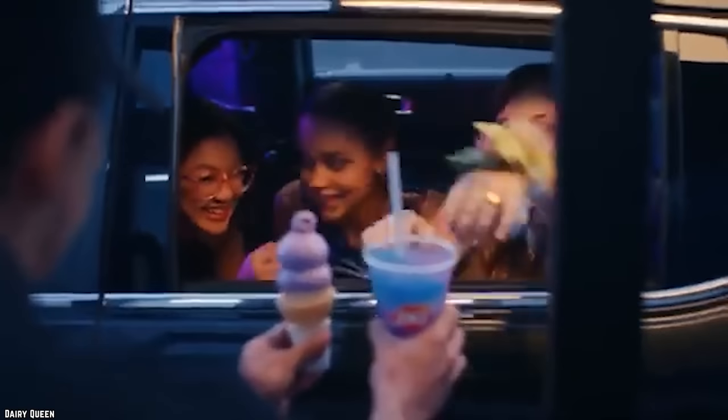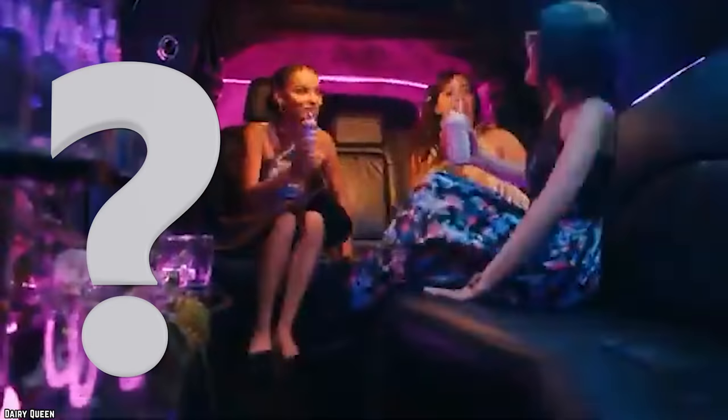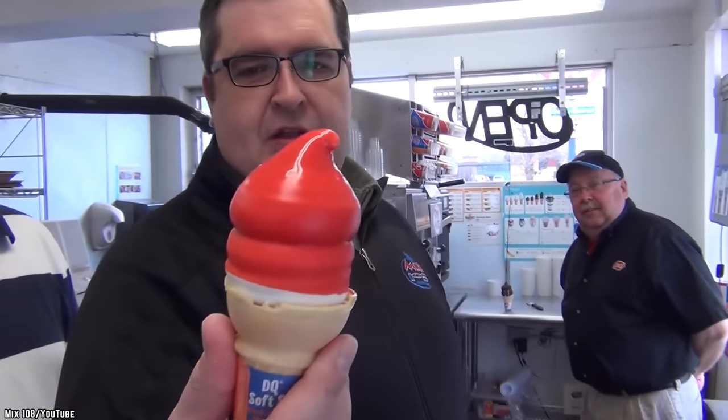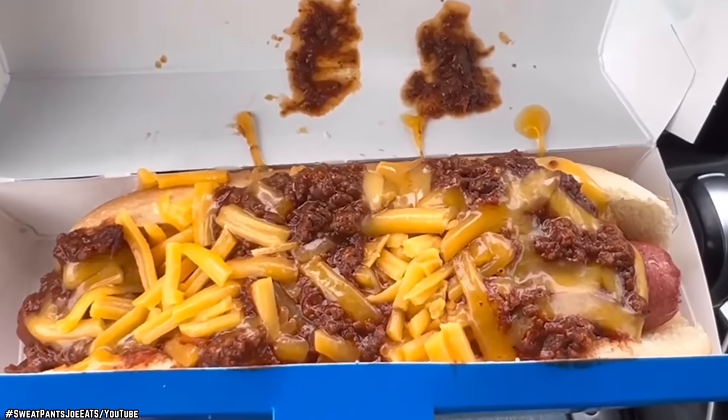What does DQ stand for? Heading to DQ for your favorite frozen treat? Well, let's hope it's still on the menu. Here are 10 discontinued Dairy Queen items you wish you had this summer.